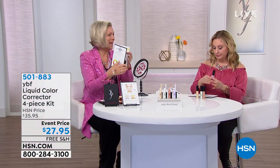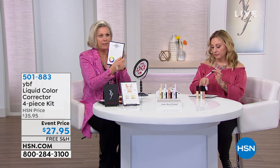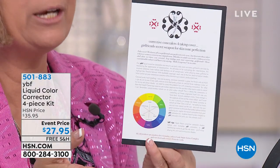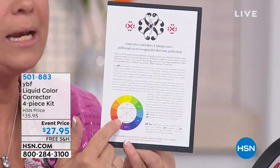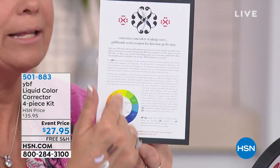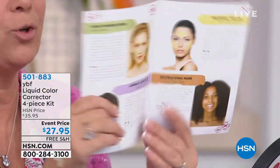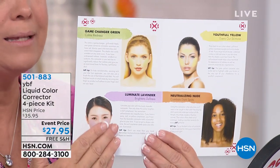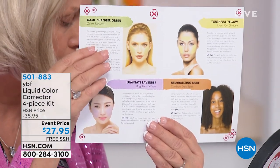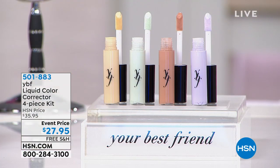Everything comes on the romance cards, so you don't need to write anything down. If you're an artist, you know certain colors cancel out others on the color wheel. If you have redness and pink in your skin, using green and yellow cancels that out. The mint green gets rid of redness, reddiness, dark blue, and purple spots.